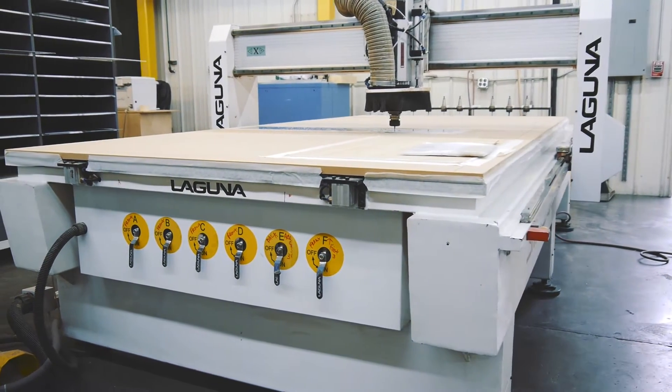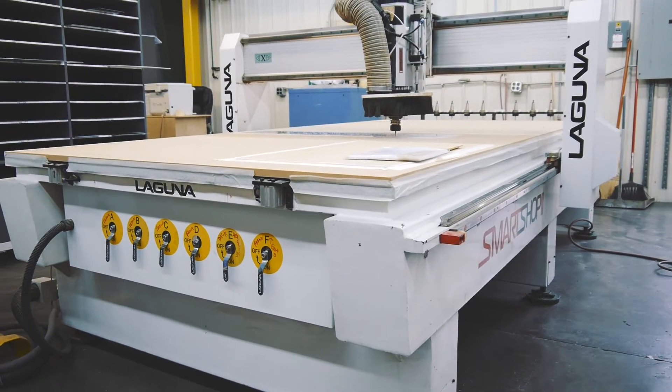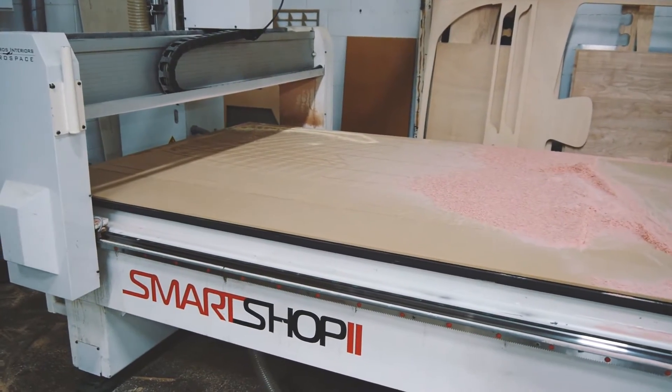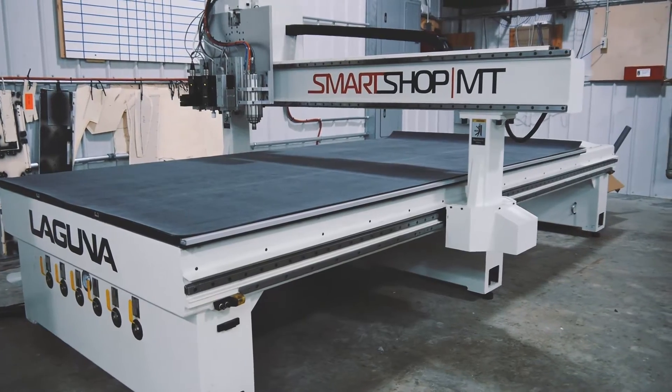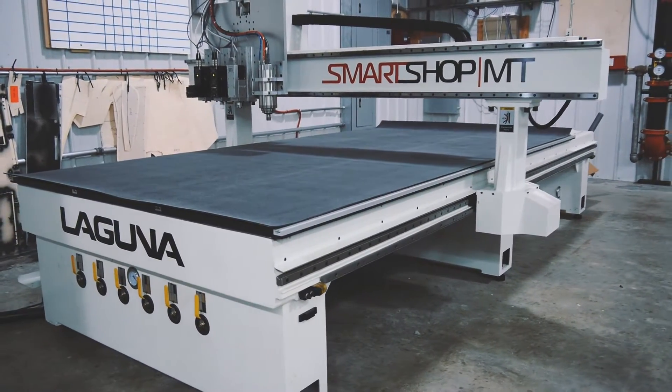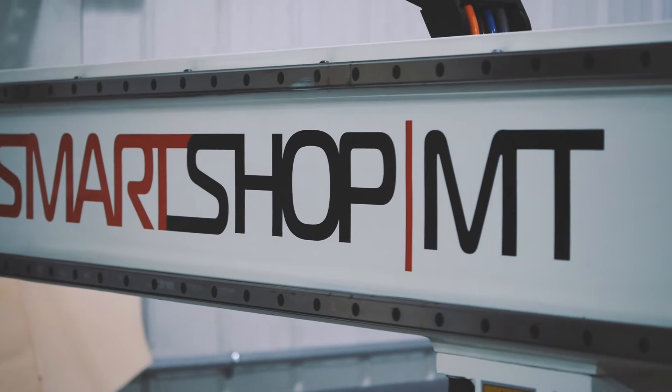We currently have two Laguna Smart Shop 2 CNC routers. We've recently brought online another machine from Laguna Tools, which is the MT machine, or the multi-tool. We're very excited about this machine and what it's going to do for our company.